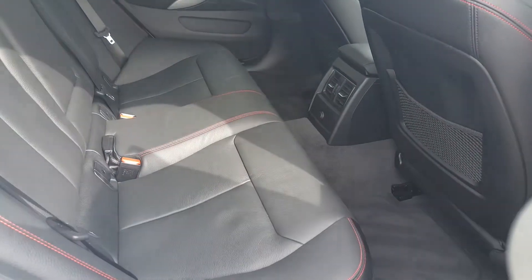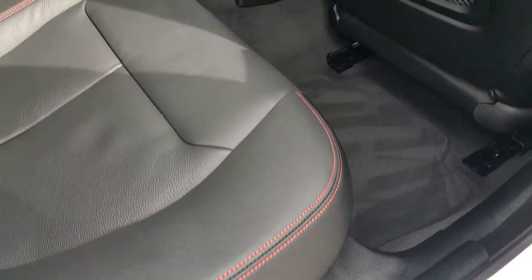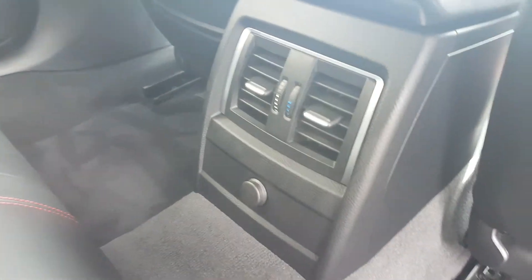The interior of this car is black Dakota leather, which works really well with the red highlight stitching. You've got air conditioning controls in the back, and again a 12 volt power socket.